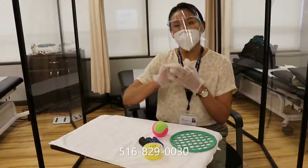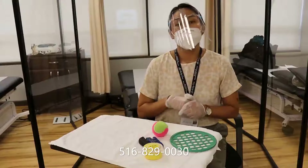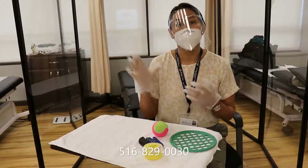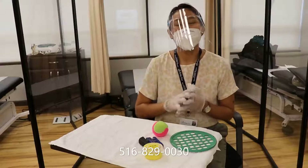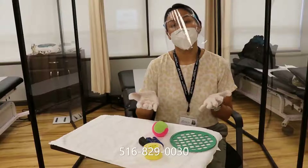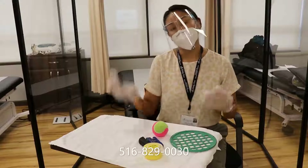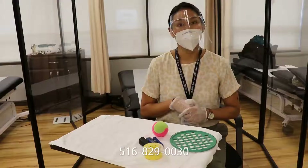Sometimes it can be so bad that you have to really pull on it to straighten out the finger. If it's a chronic situation, it may require surgery, and you can talk to your doctor about it. We will see you and treat you after the surgery has been performed.